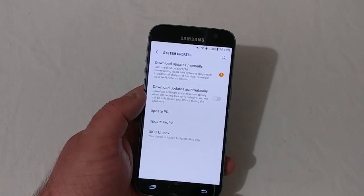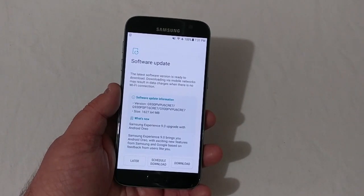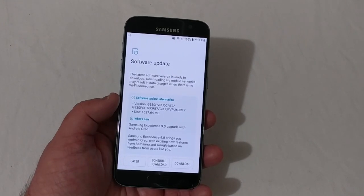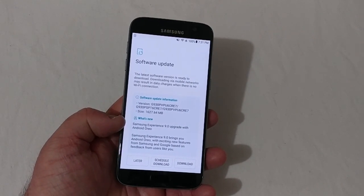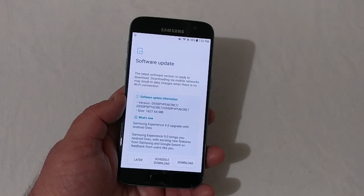We'll go to System Updates and check for updates — and yes, you will see that finally the Boost Mobile version did get Android Oreo with Samsung Experience 9.0. It's really nice to see that.